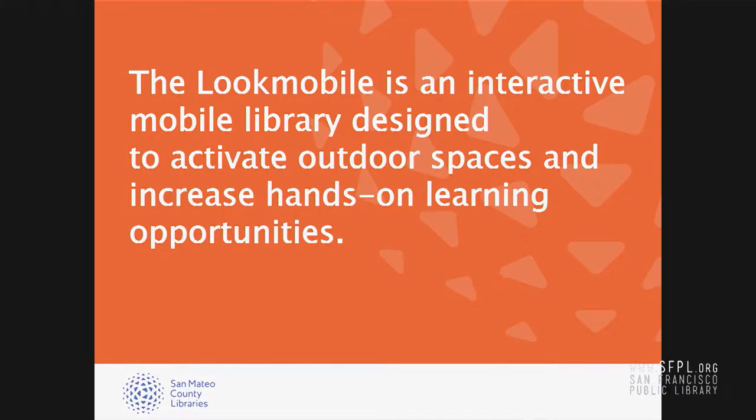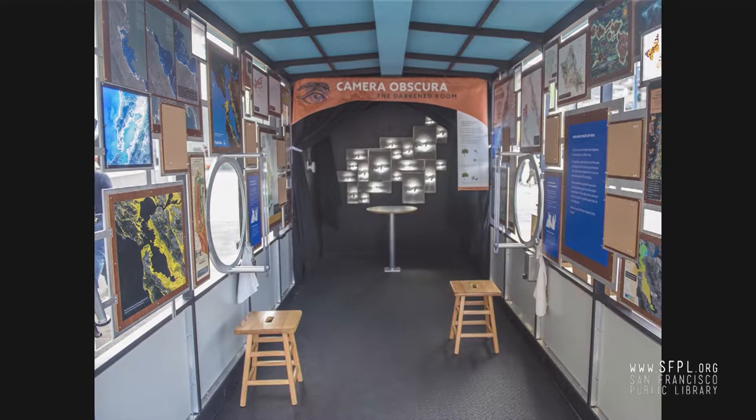One of our library's strategic goals is to cultivate an active presence in our communities and create spaces that support discovery, enrich lives, and uplift the community. The Lookmobile offers tools and activities for seeing the world from different points of view. It was designed to encourage people to linger, to take a closer look, to experiment, create, and reflect upon the world around them.